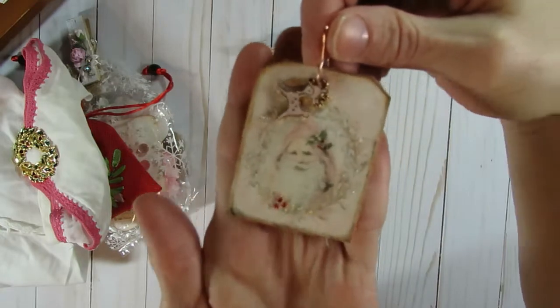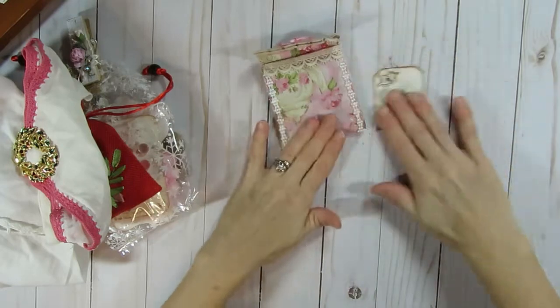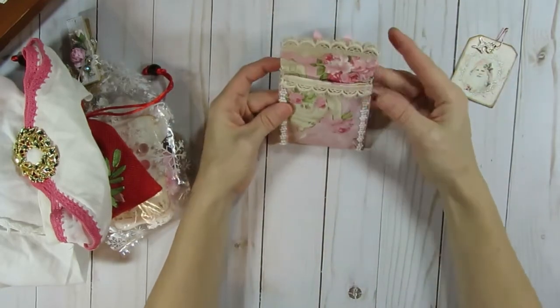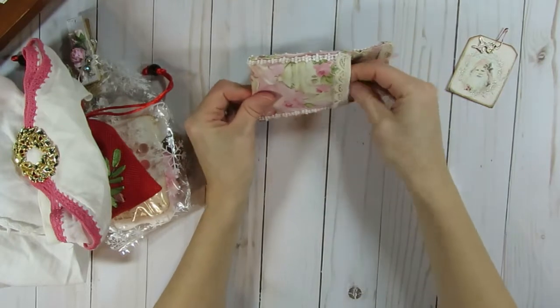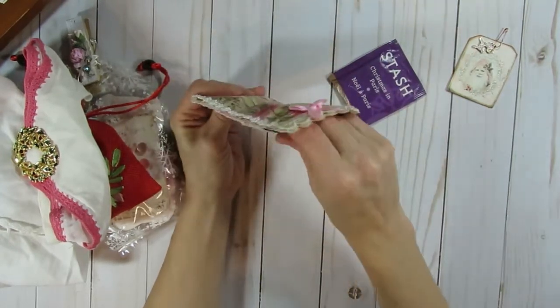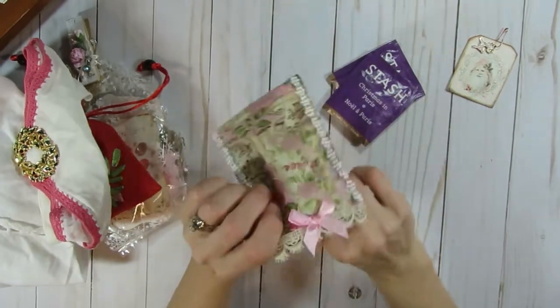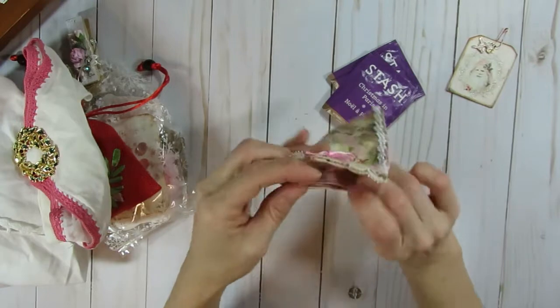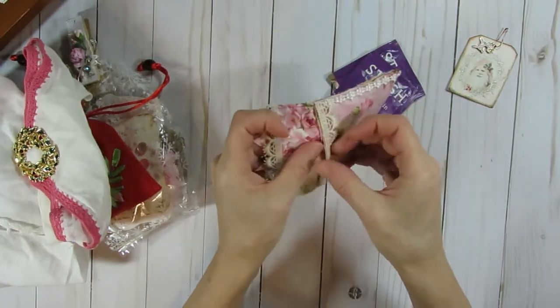There's the tag again up close. That is so cute. And she sewed her bag, which is really nice. She included some Christmas tea — how fun is that? And then this bag is even like double-pocketed. There's like two pockets and there's like a pocket in there. That's cute.